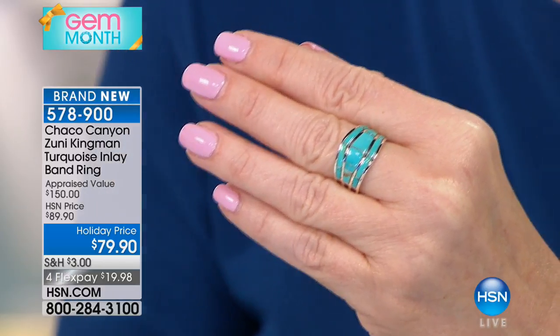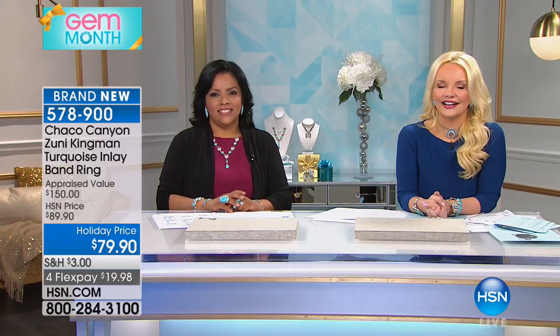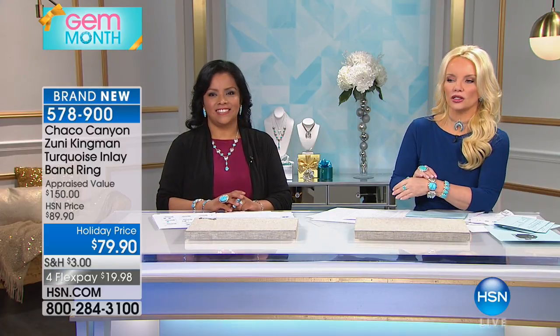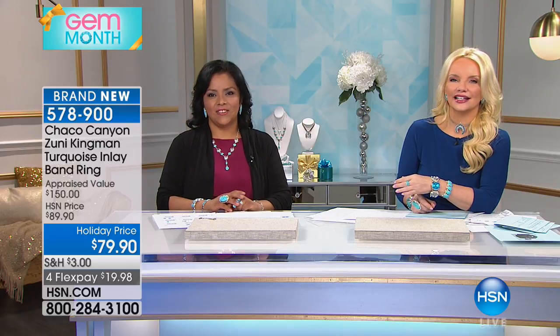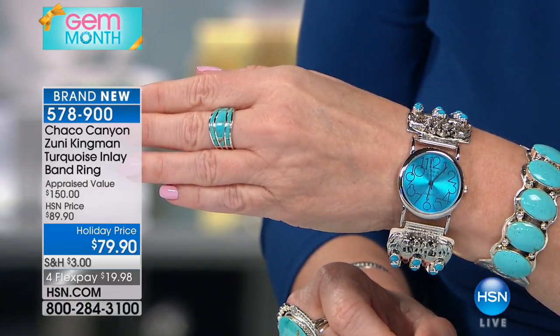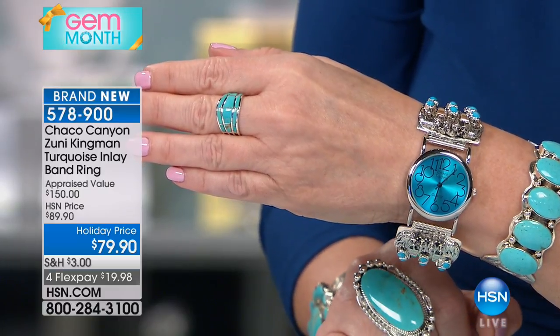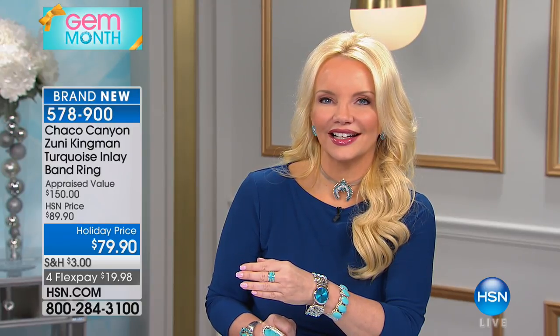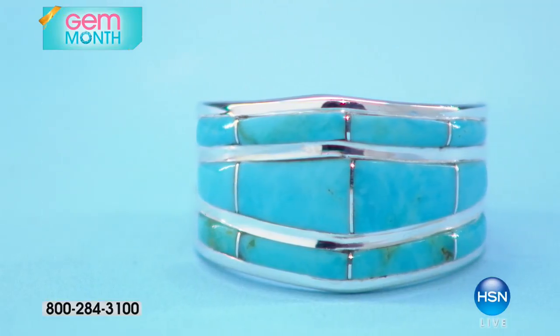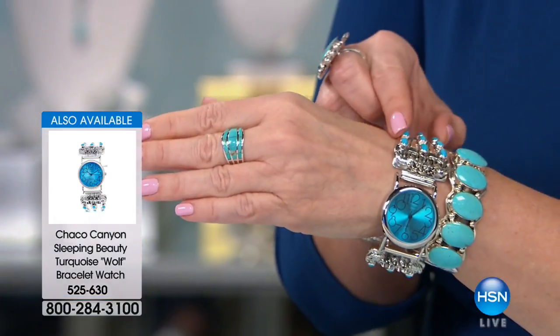We're going to say hi to Catherine in Texas. Catherine, welcome to HSN. She says she's enjoying the show and looking at the beautiful jewelry. She picked up the Wolf Watch — she'd been wanting a Native American watch and didn't want to hesitate because they go fast. She says to anyone who's never shopped with Chaco Canyon: the way it's made, it's made well, it's beautiful. If you're hesitating or sitting on the fence, you should not walk but run to buy this jewelry.